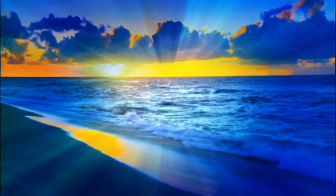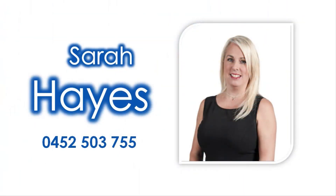A short drive to the pristine sands of our enviable coastline. Contact Sarah Hayes and invest in your future today.